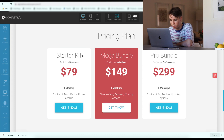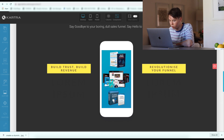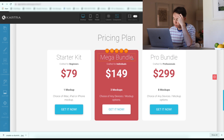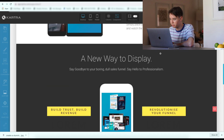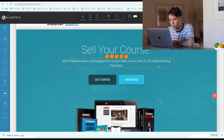We've got the pricing plan here. The starter kit is $80, which gives you one mock-up — most people probably won't purchase that because it's not enough. The mega bundle is probably going to be the most popular, so I've highlighted that in red — that's $149 and gives you three mock-ups, which is pretty standard and what most people are going to really want. The pro bundle at $299 is pretty much the full gallery of all the mock-ups that our Fiverr seller offers. Then at the end we have the 30-day money back guarantee to try and secure that desire and really build trust. That's it for the sales funnel — fairly basic, took around two hours, but I think the color scheme and everything looks quite professional, so I'm quite happy with the way this has turned out.